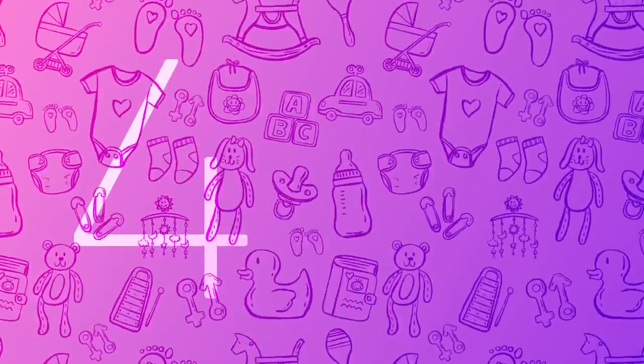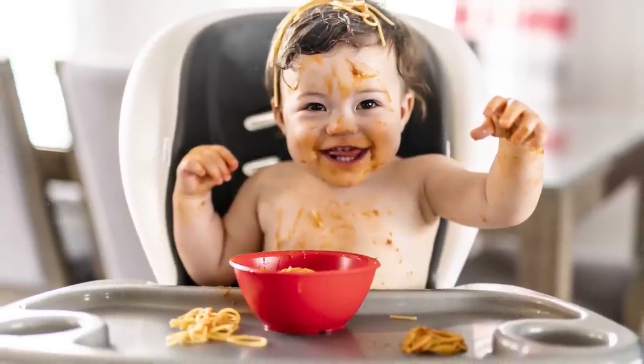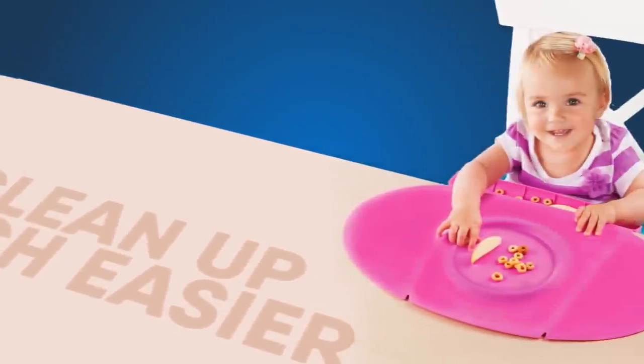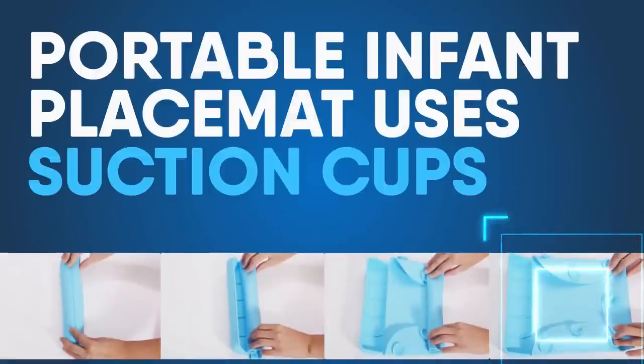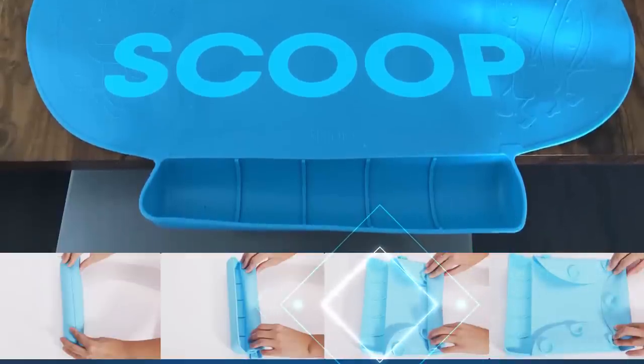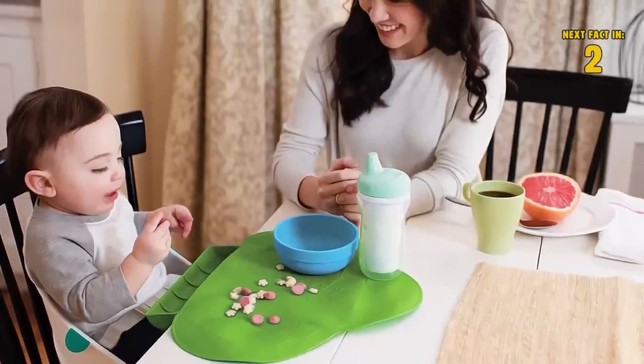Number 4: Placemat. Mealtime rarely goes without a mess with little ones, but this placemat can make cleanup much easier. This portable infant placemat uses suction cups to stay in place, has a scoop to catch food as it falls, and integrates an outer rim to help contain any spills.